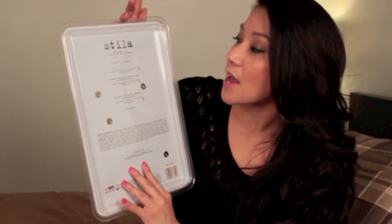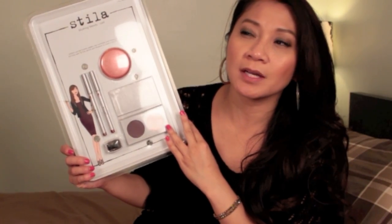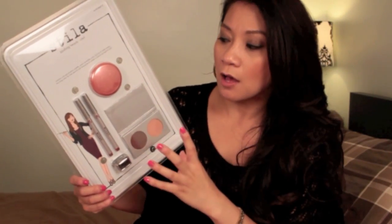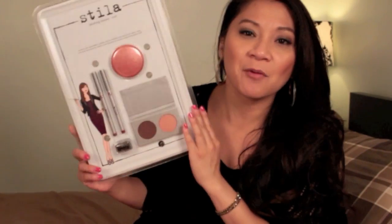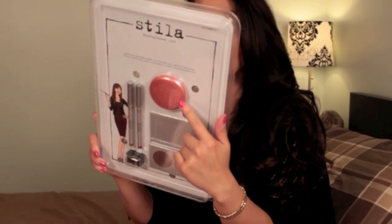So this is the Stila Blushing Beauty in Cool Tones. It comes with two full-size eyeshadows in Seashell and Burgundy — the lighter and the darker color. I'm not going to open them; I want to leave it packaged and pretty the way you'd find it in the store. This one is the Convertible Color dual lip and cheek cream in Lilium.